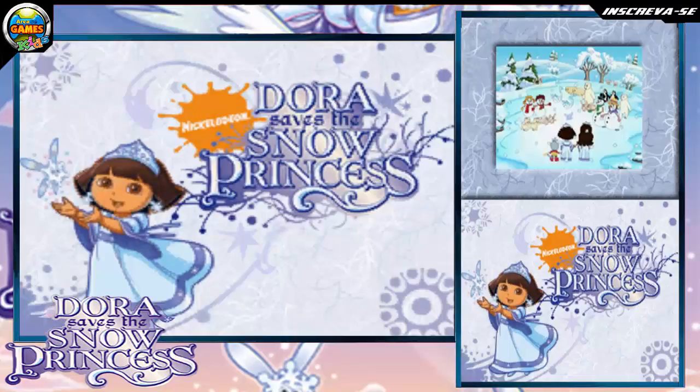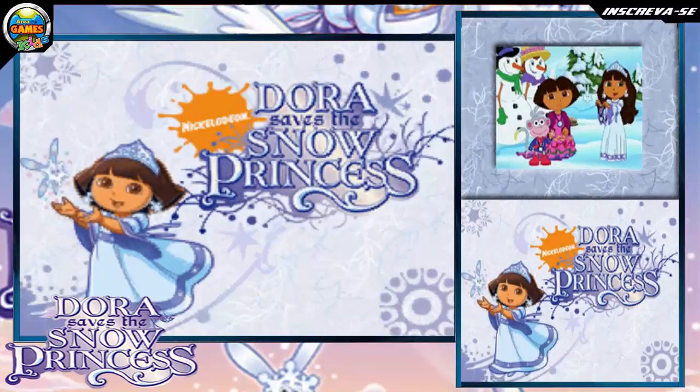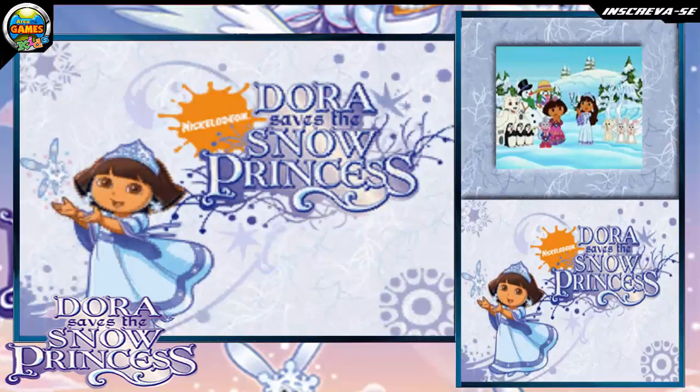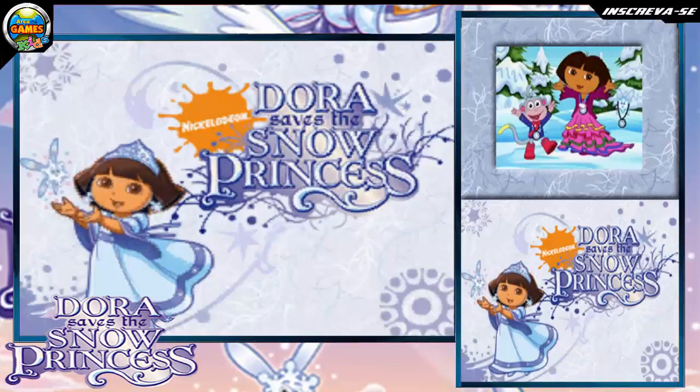Yay! You saved the Snow Princess and the snowy forest! Atención! We couldn't have saved the Snow Princess without your help! Lo hicimos! We did it!